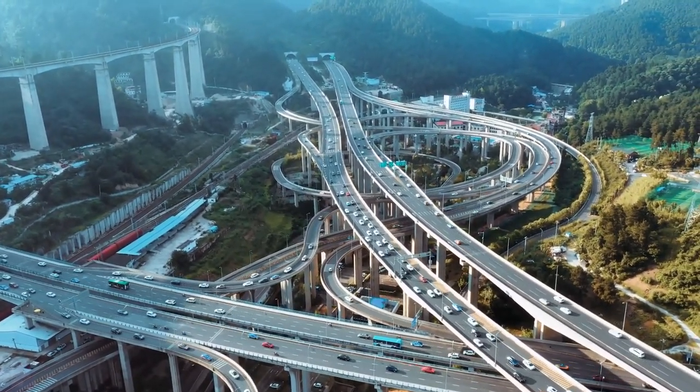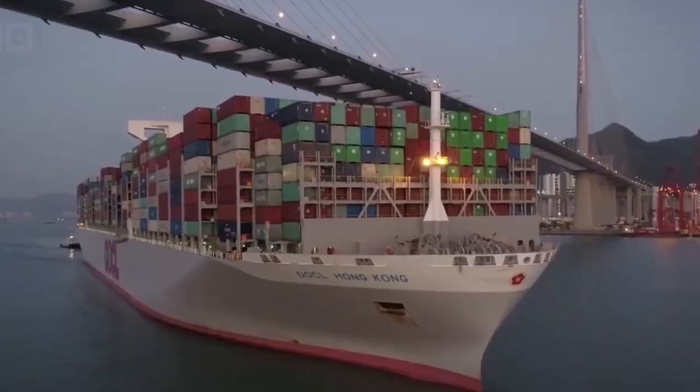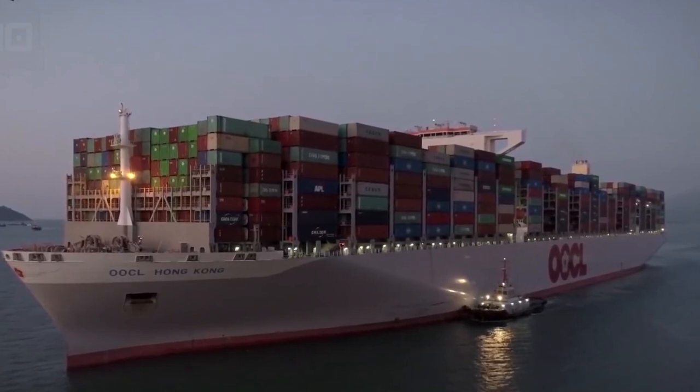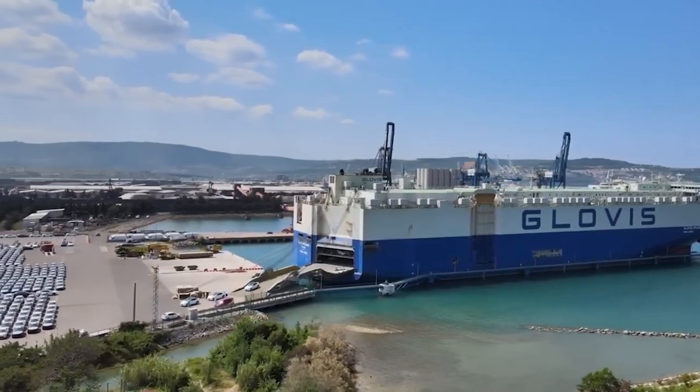Cars can be transported in various ways — by rail, by air, or by trucks with open trailers. Among the most popular and cost-effective methods is water transportation, for example in containers. However, the majority of new vehicles are transported in an open manner on roll-on-roll-off ships, known as RoRo vessels, which are impressive in size.